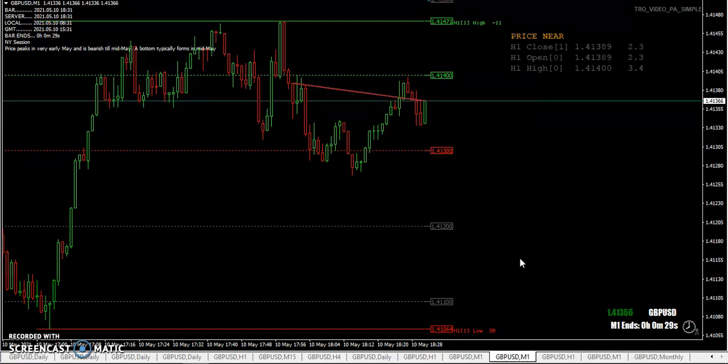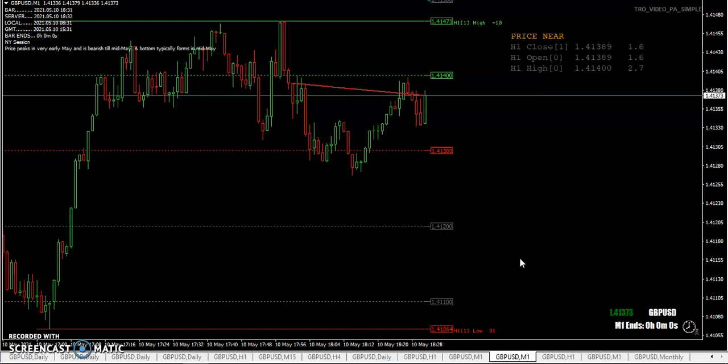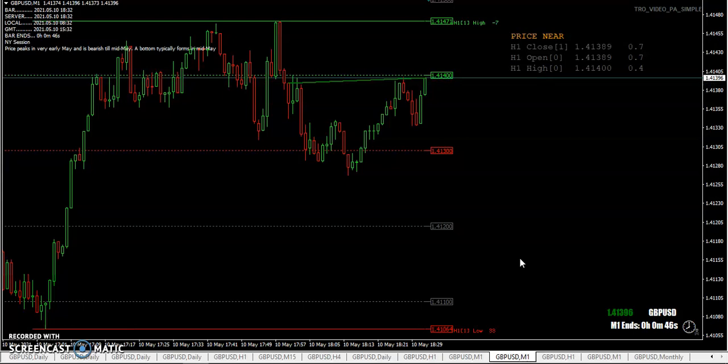Then it gets down to that $34 line and you say: I'm just going to hold on, I want to see where the next tick goes. It went against me — it's only one tail, only went down one point, I can hold out another point. One point, one point, one point. Next thing you know, instead of being at $34 where you should have gotten out, you're sitting at $33, $32, $30, or $25. That nice profitable trade is completely gone, and you're exiting upset with money that could have been in the bank all gone.